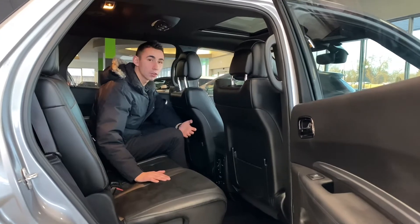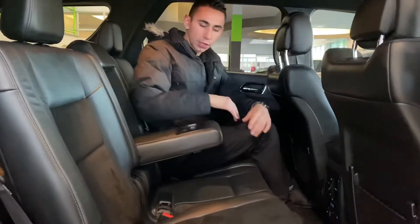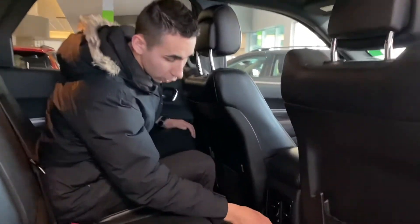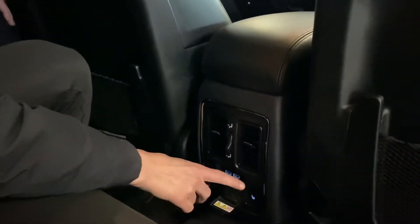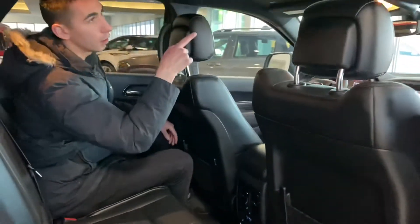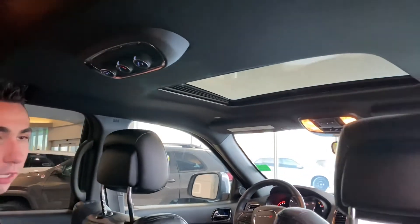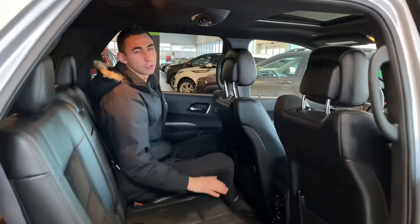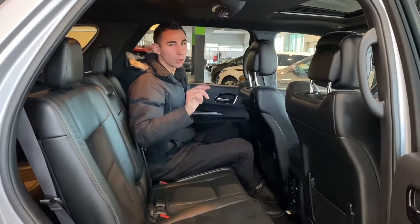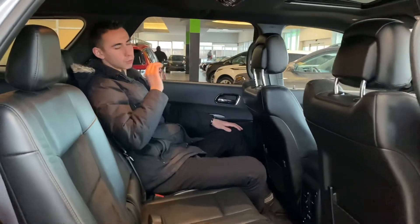Alright guys, in the backseat of this Durango — again with the beautiful suede and leather seats. Nice little armrest with cup holders for extra convenience. Back here you also got USBs, a 115-volt plug-in, and rear heated seats with rear ventilation. Up front you do get a sunroof, black headliner, and rear climate controls which can also be controlled from the third row. The seats also fold back flat, so on a long road trip you get a lot of extra space and it's super comfortable.